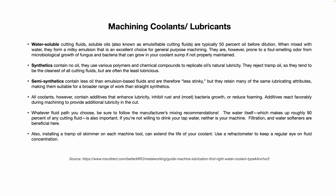Remember, all coolants contain additives that enhance lubricity, inhibit rust and bacterial growth, or reduce foaming. Additives react favorably during machining to provide additional lubricity in the cutting process. Whatever fluid path you choose, be sure to follow the manufacturer's mixing recommendations — more coolant is not necessarily better. Also refer to your specific machine or equipment manufacturer's owner's manual for the proper type of fluid to use.